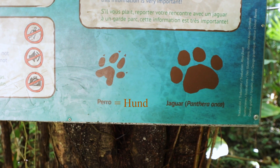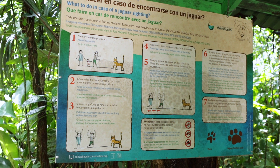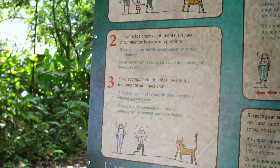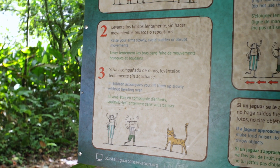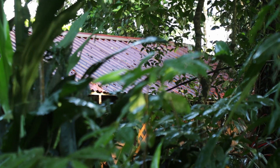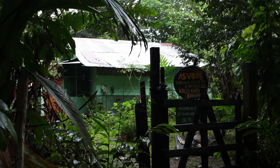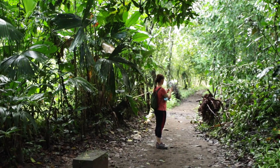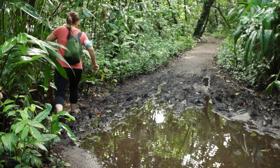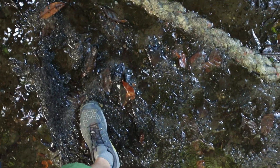So wie bei einigen Schutzgebieten in Deutschland darauf hingewiesen wird, wie man sich bei einer Wolfsbegegnung verhalten sollte, findet man das Gleiche hier in Form einer Jaguar-Begegnung vor. Die Regeln sind immer die gleichen: Ruhe bewahren, die Arme hochnehmen, um sich ein bisschen zu vergrößern, keine ruckartigen Bewegungen machen, Kinder hochnehmen und beruhigen, langsam zurückgehen und das Tier immer im Auge behalten. Weil man in Costa Rica immer mit Regen rechnen muss, sollte man sich genau überlegen, welche Kleidung man anzieht. Es kann sehr heiß, aber auch regnerisch werden.